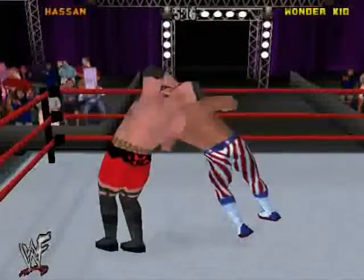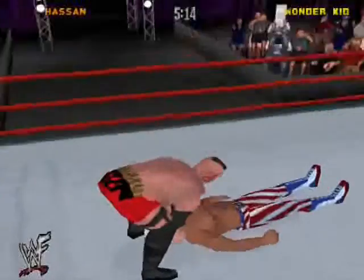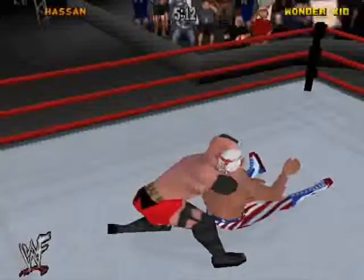The more of these high impact moves that Hassan can hit, the better his chances. He's only got 5 minutes and 10 seconds.